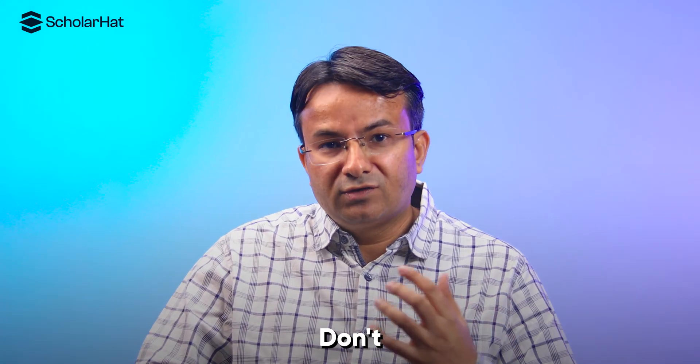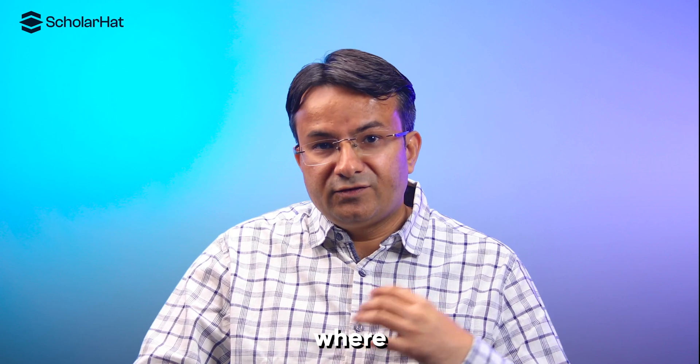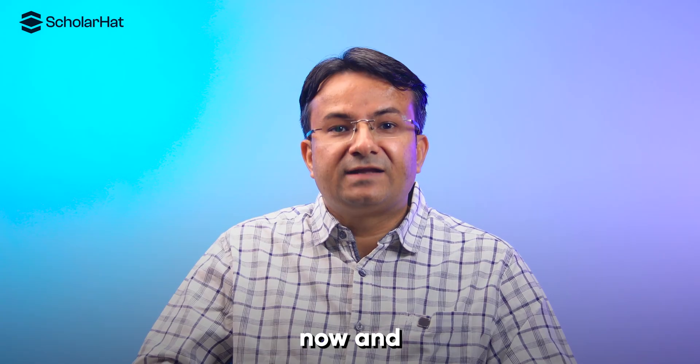So what are you waiting for? Don't miss the chance to start your journey towards becoming a full-stack dotnet developer. Join the ScholarHead six-month internship live training program today where you will build, grow, and succeed. Enroll now and secure your future.